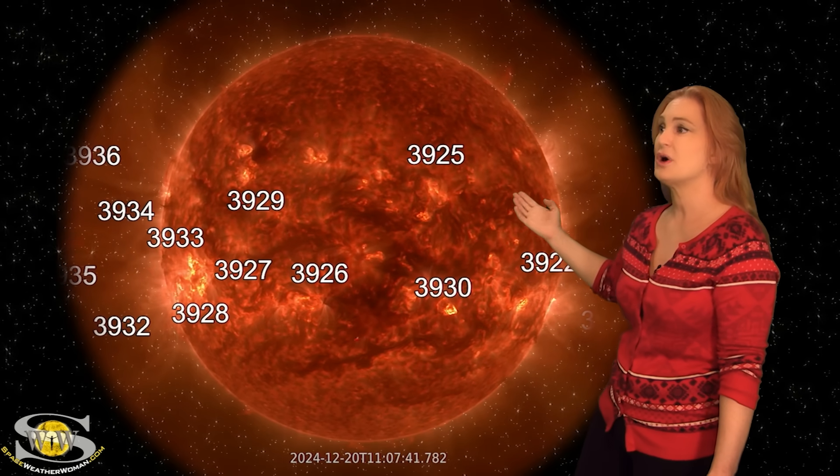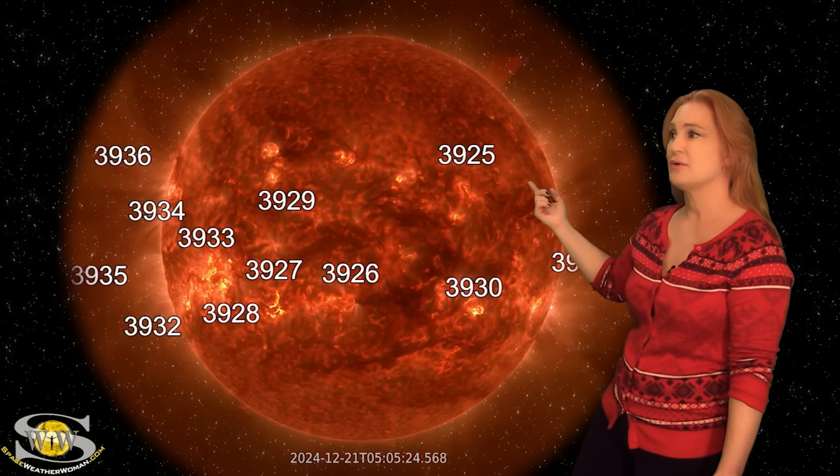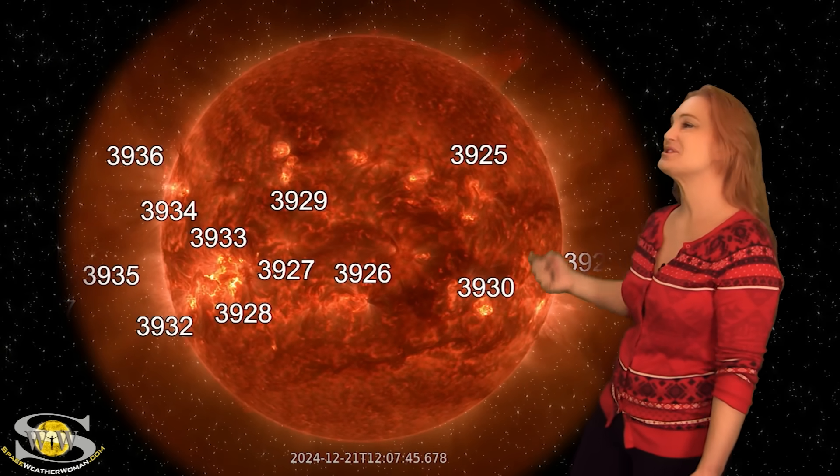We got a third one up here. Watch this one go — some beautiful eye candy. It'll lift off here in just a second. There it goes. Gorgeous eruptions, but not Earth-directed.